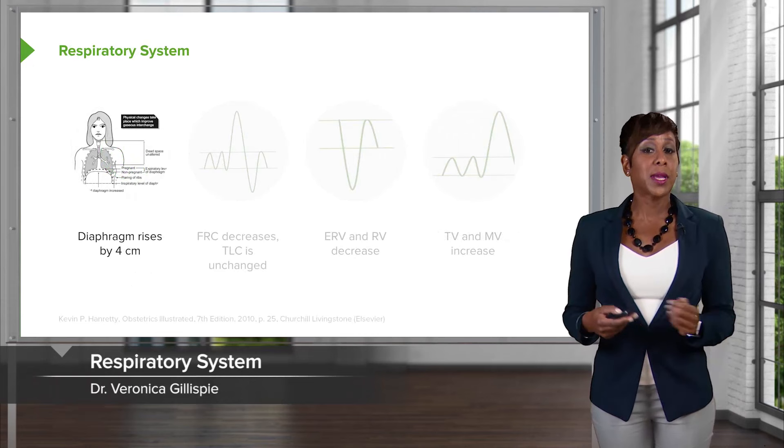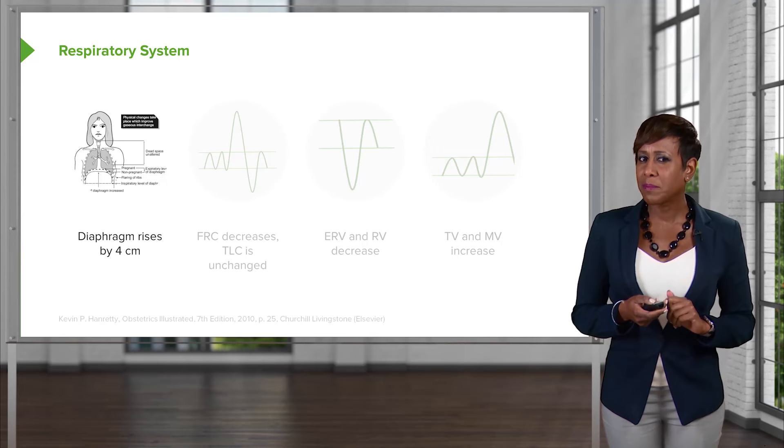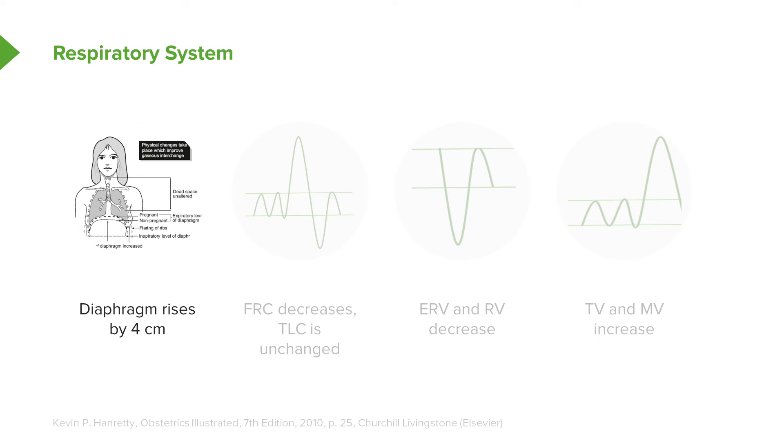Moving on to the respiratory system, there are anatomic as well as physiologic changes there as well. First is the change in the diaphragm — it rises by four centimeters. This is because the uterus is increasing in size, and as it gets larger, the diaphragm gets pushed up. As a result, the functional residual capacity decreases, because the diaphragm is pushing up and that residual capacity is reduced.